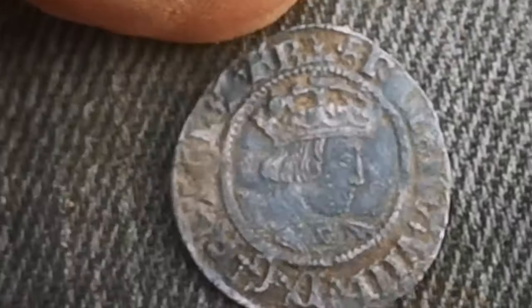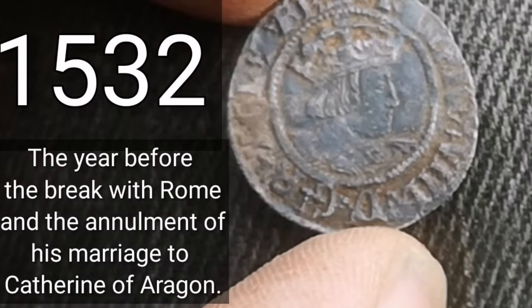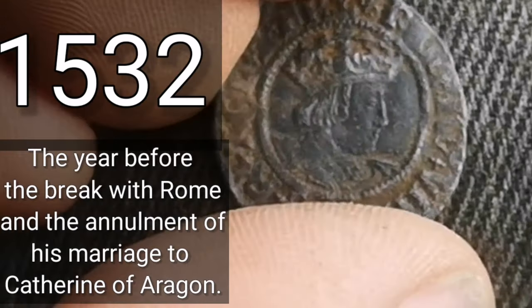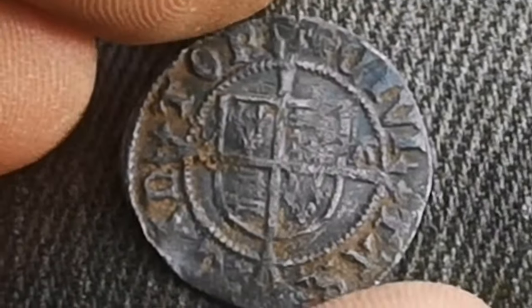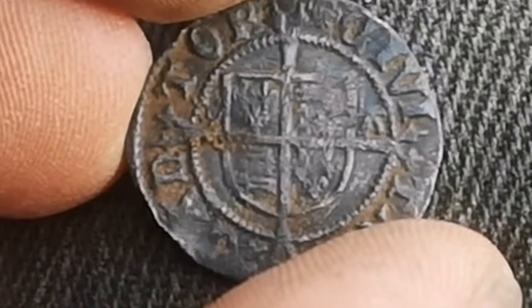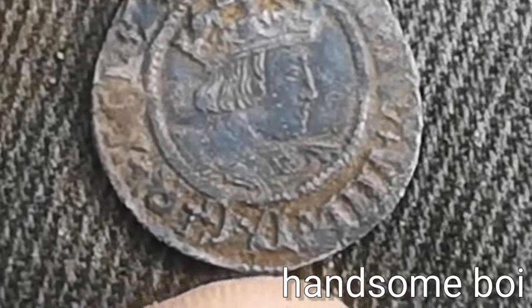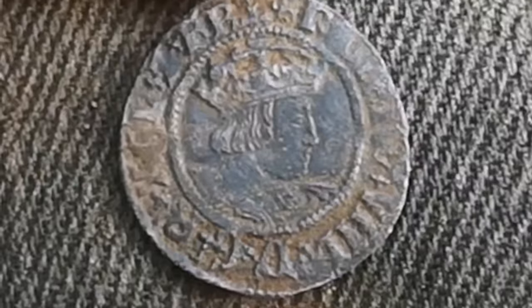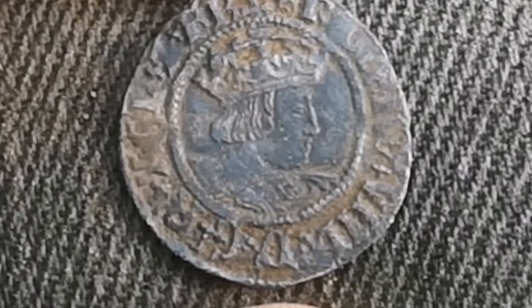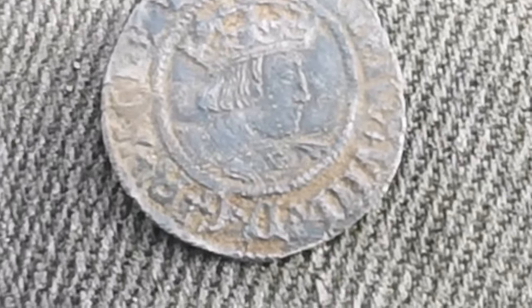And hopefully the date will be coming up on the screen right about now. Look at that — Henry the Eighth penny, Kivitas Cantor. That portrait is just gorgeous. That's got to be one of the best hammered coins I've ever found. Oh, I'm so happy with that. Thank you very much Roman field. I'll see you at the next hole, folks.